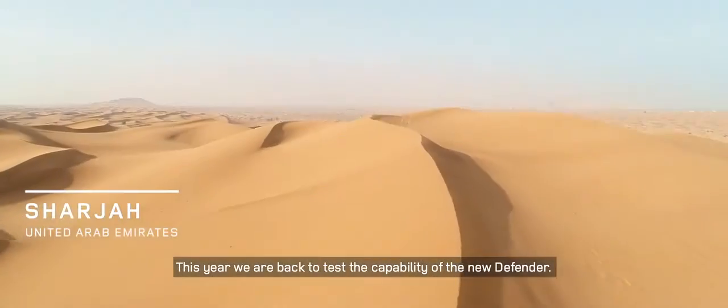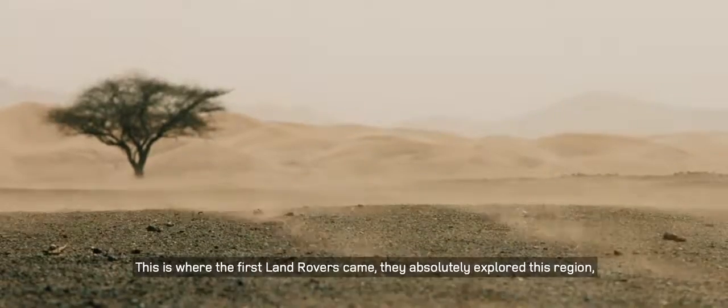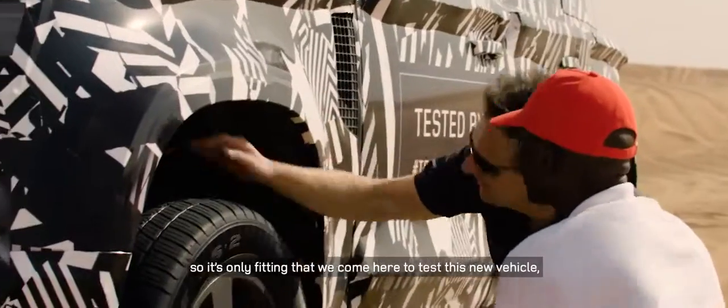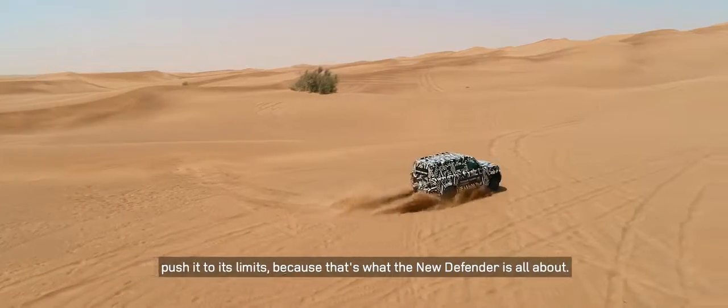This year we are back to test the capability of the new Defender. This is where the first Land Rovers came — they absolutely explored this region — so it's only fitting that we come here to test this new vehicle and push it to its limits, because that's what the new Defender is all about.